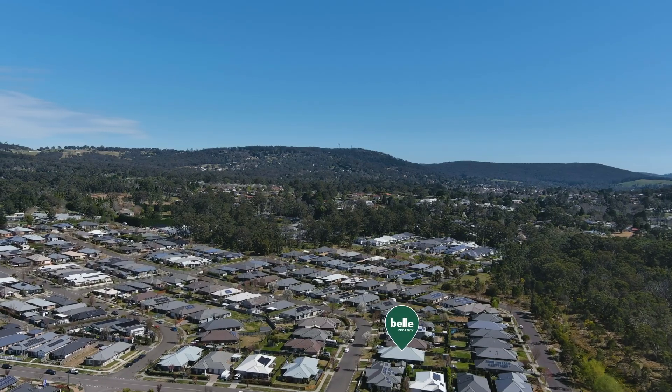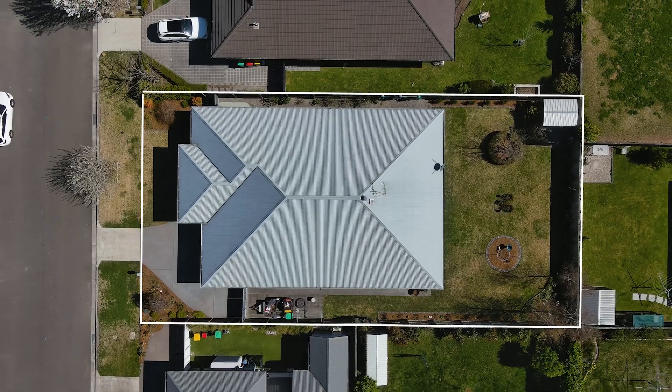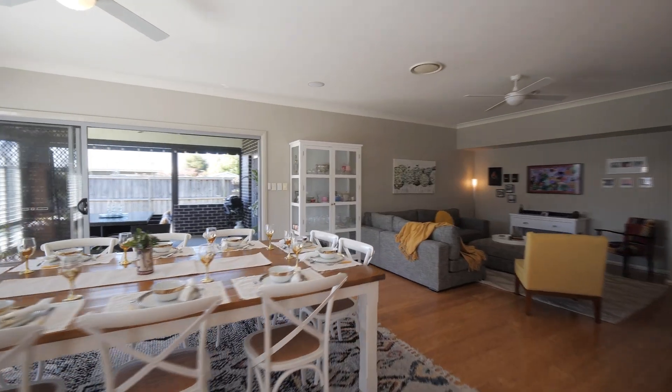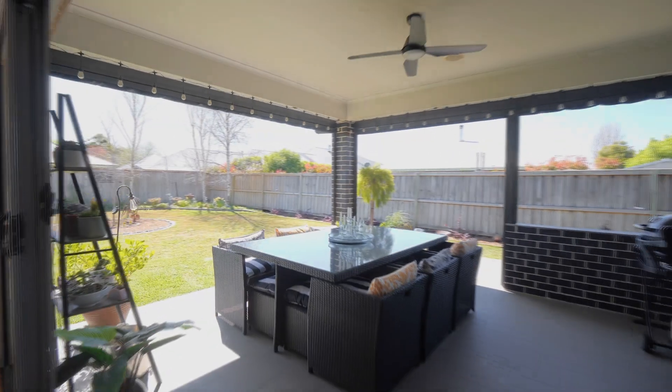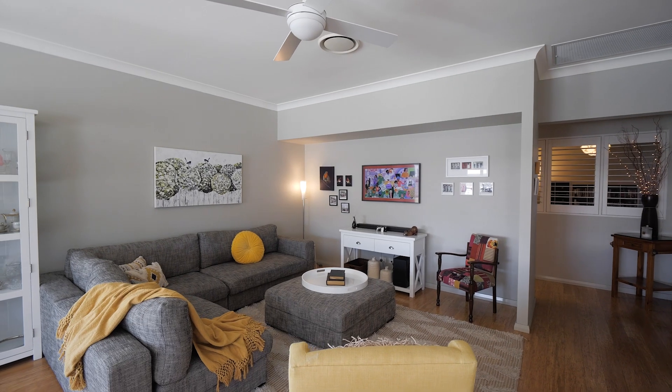Ideally structured to suit the Southern Highlands lifestyle and positioned on a manageable 804 square metre parcel, you have the perfect option to enjoy the indoors with its north to rear alfresco, or settle indoors and enjoy the flexibility of the living space.